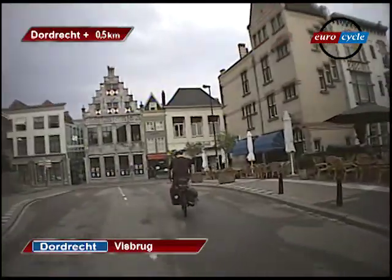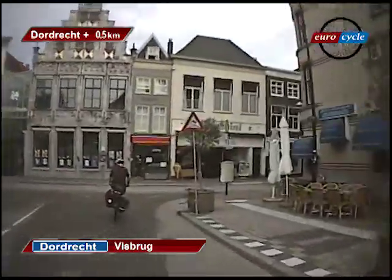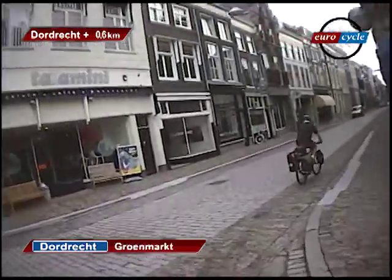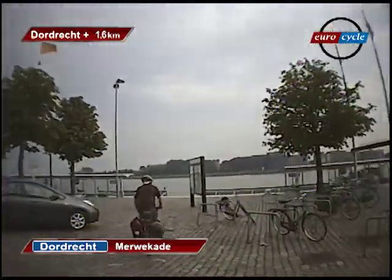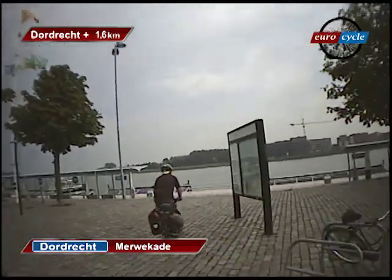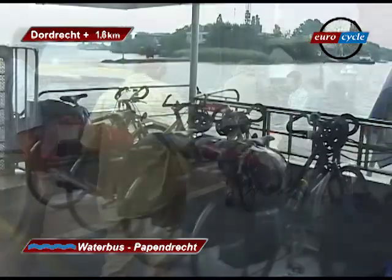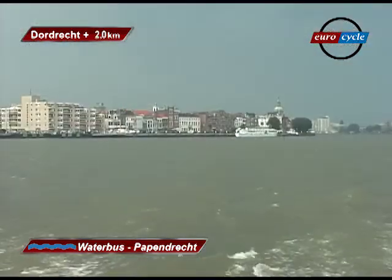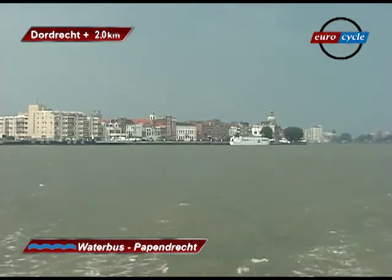From Dordrecht Centrum we go directly through the Old Town to the ferry landing. There are several ferry docks, so we had to make sure we were on the Papendrecht ferry. There were a number of other cyclists on the ferry today, but there was a place made for us all. It's a short river crossing for a small fee on a nice ferry to arrive at Papendrecht.